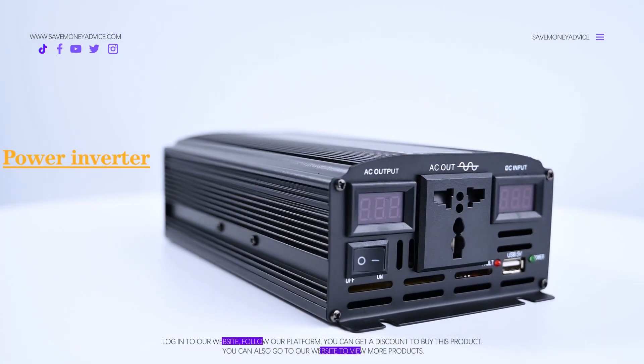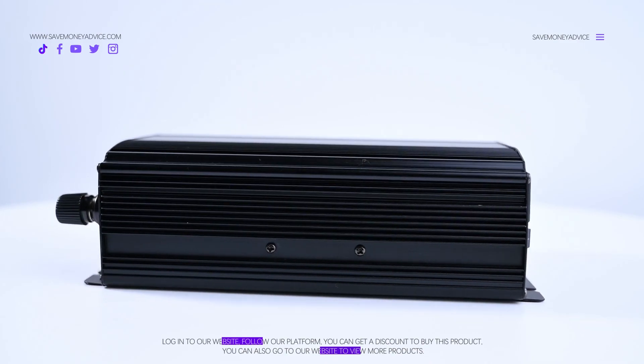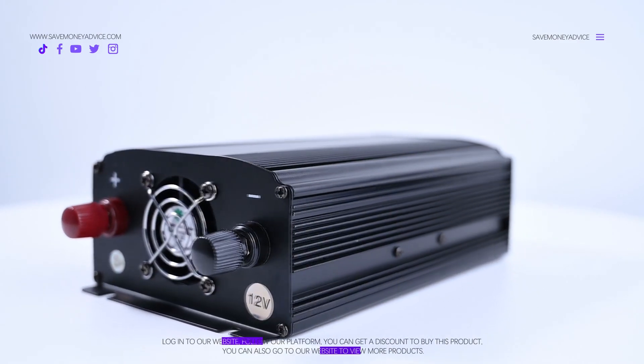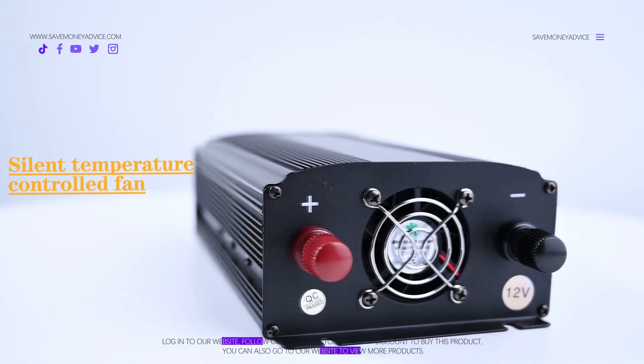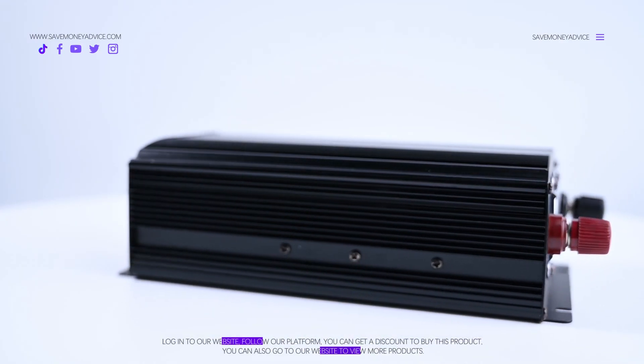The Power Inverter is a high-end product. It has a smart digital display along with a silent temperature control fan. The Power Inverter is cost-effective. It has an output plug design that's what makes it unique and presentable.